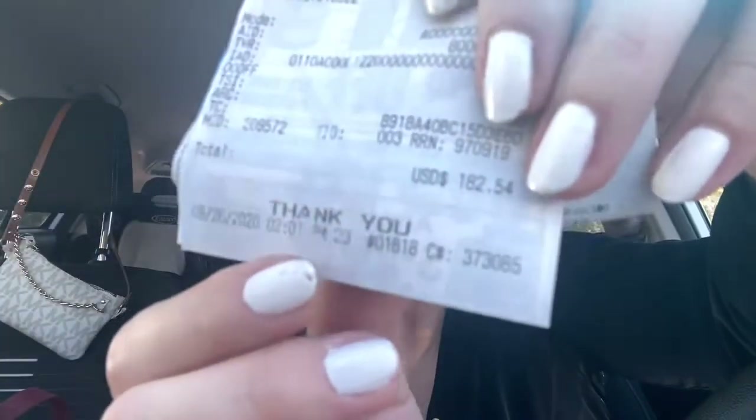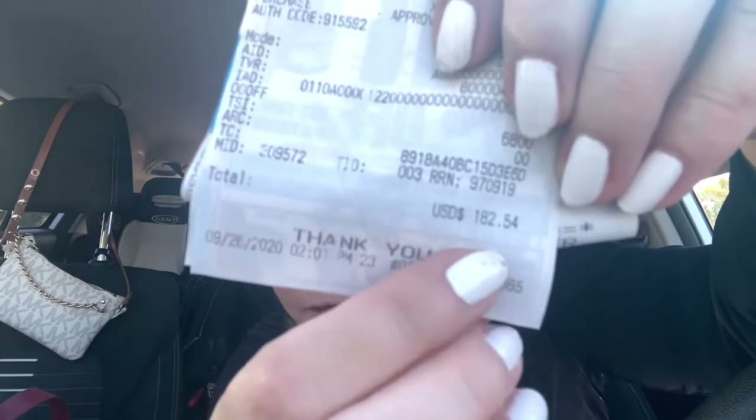I don't think today was the exception for that. I did save some money — they saved because I got some things that were on sale at my supermarket, which is Market 32 in Upstate New York. It says here that I spent $182.54. That's my total over here at the bottom.